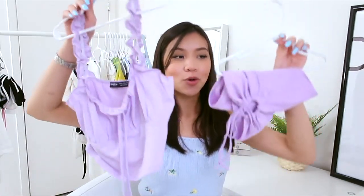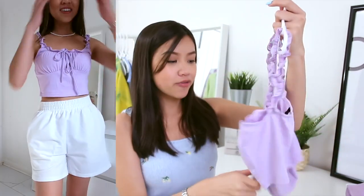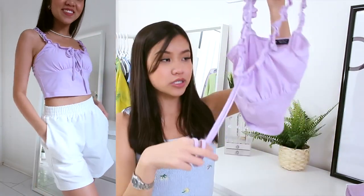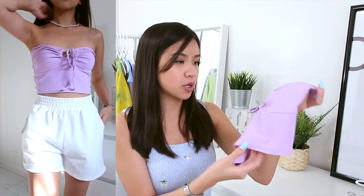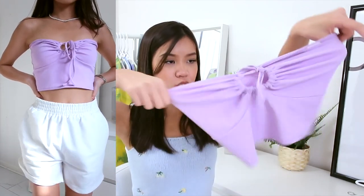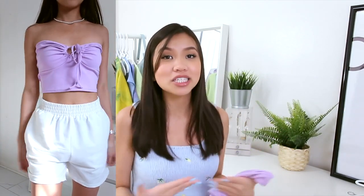I picked up two purple crop tops. The first one fits me really well and has little strings you can tie together to make it look cute. The second is a purple tube top that you can also style as a halter top — that's how they show it on the website — but I just styled it as a tube top. It's a bit loose on me and tends to slip off, but it's really soft.